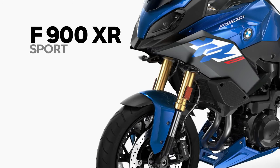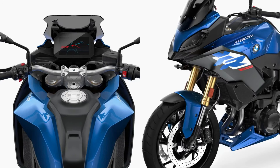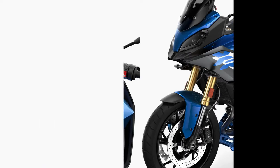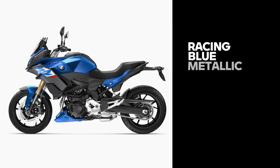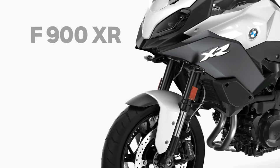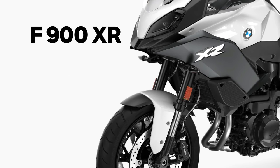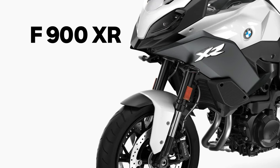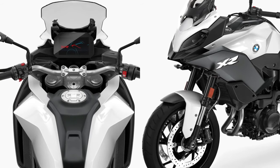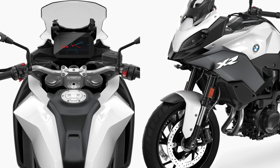The 2024 BMW F900XR is a super stylish and highly efficient bike. Unveiled by BMW and expected to launch in 2023, it will be available in three colors: racing red, black storm metallic, and light white. The F900XR 2024 is powered by an 895 cubic centimeters engine producing 99 horsepower and 67 foot-pounds of torque. It has a fuel tank capacity of 15.5 liters, a six-speed gearbox, a slipper clutch, and a final chain drive.